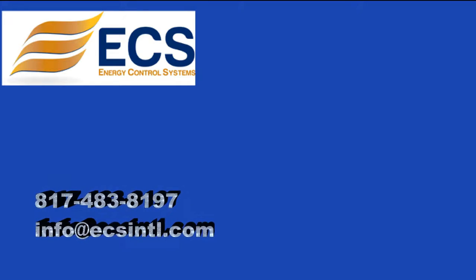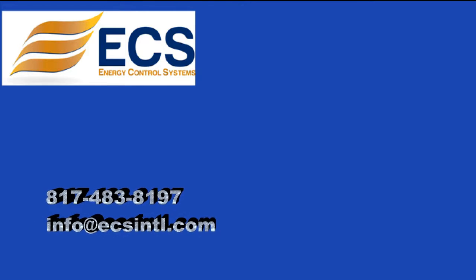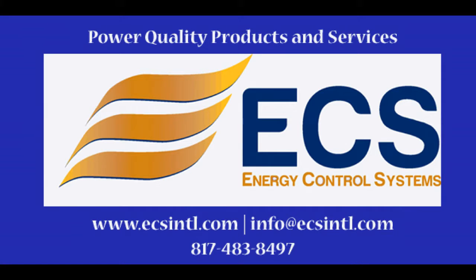For more information on this product offered by Energy Control Systems, please call us today. Our highly trained sales team is ready to provide the answers you need for the protection critical to your facility. Don't forget to also subscribe to our YouTube channel to learn more about the products and services offered by Energy Control Systems.